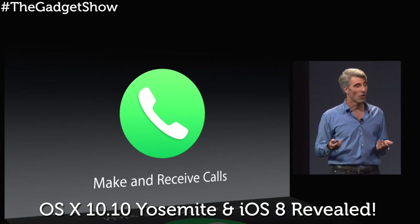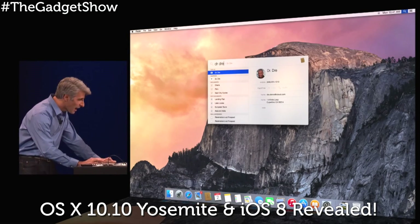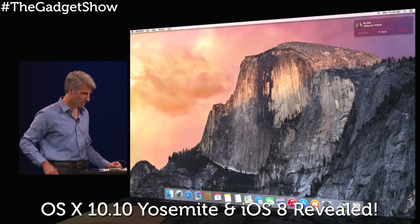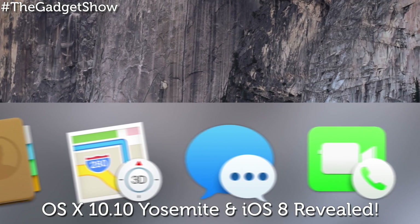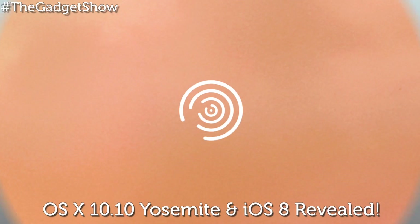The big news, however, is Continuity — a new way for your iPhone and Mac to work together in perfect harmony. You can even answer your phone using your computer as a speaker, which is perfect for anyone working at home.